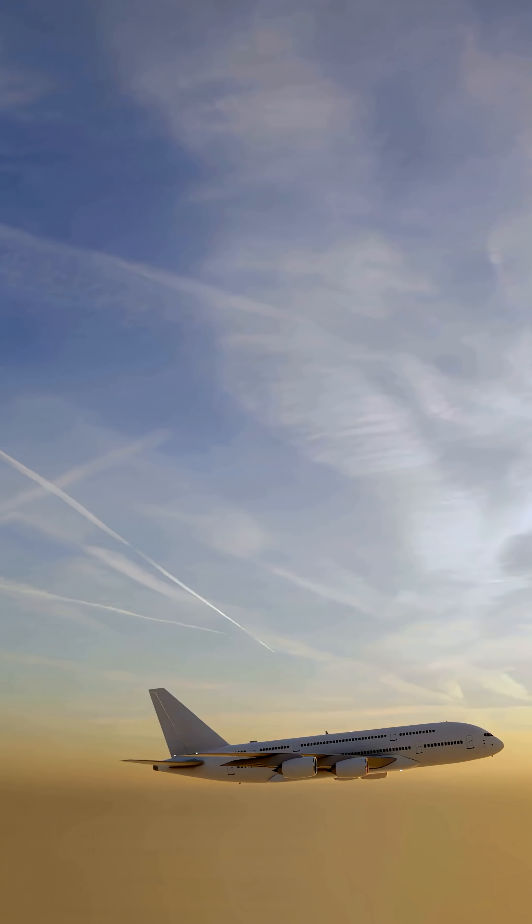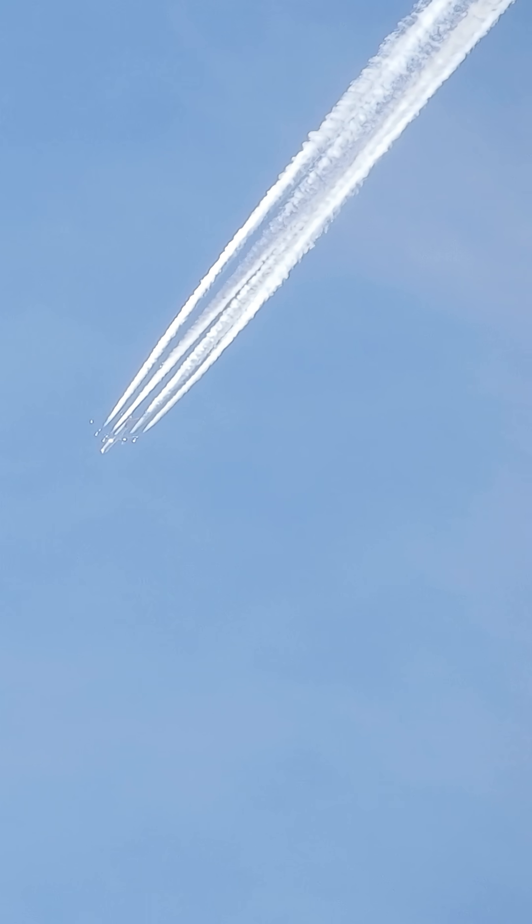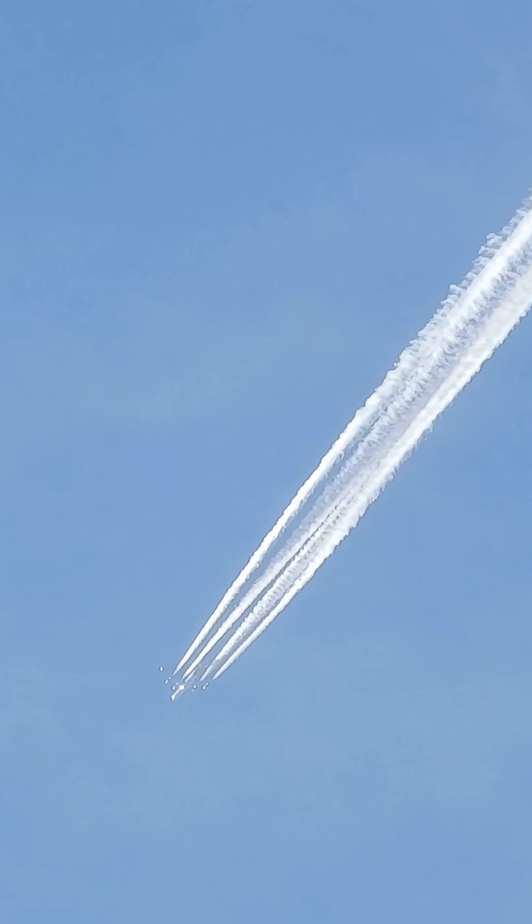We see them in the sky almost every day — the white trails left behind by airplanes: condensation trails. They form when hot, humid emissions from aircraft engines hit cold, moist layers of air and the water steam they contain condenses into tiny ice crystals.